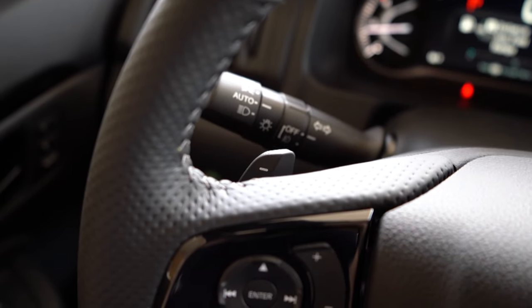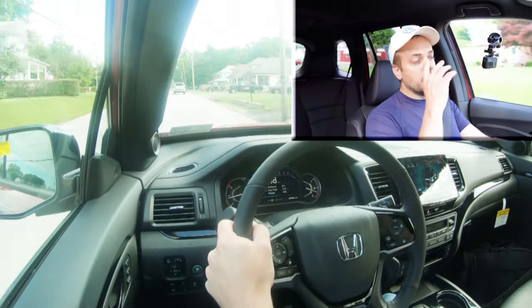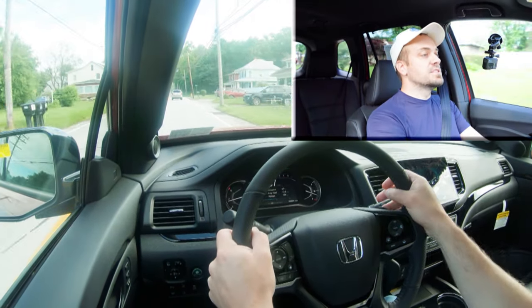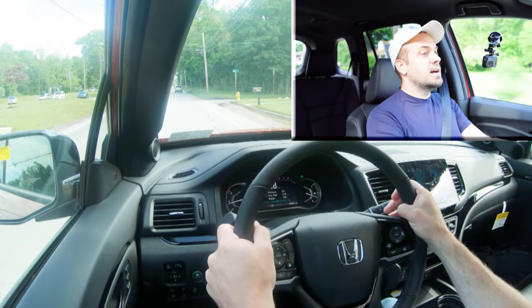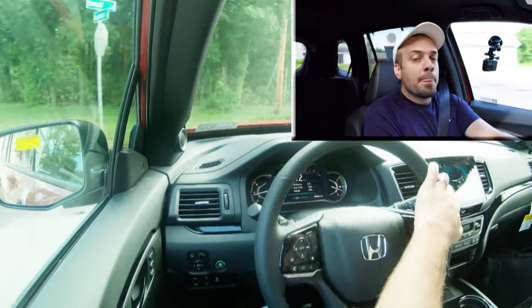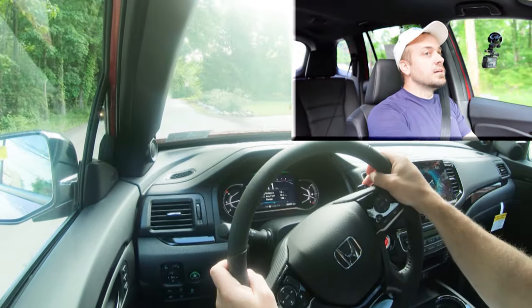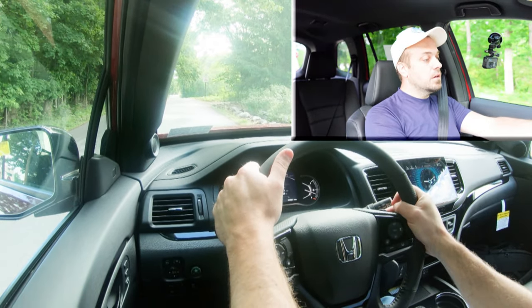Let's put the paddle shifters to the test and see how quickly they react. We're going to do the paddle shifter and acceleration test at the same time. I'm going to go ahead and downshift into second gear, then first gear. All right, here's our spot — we're in first gear. In three, two, one, go.